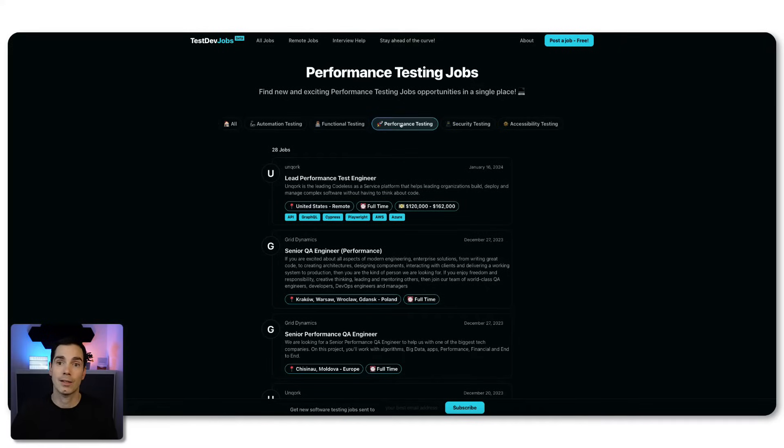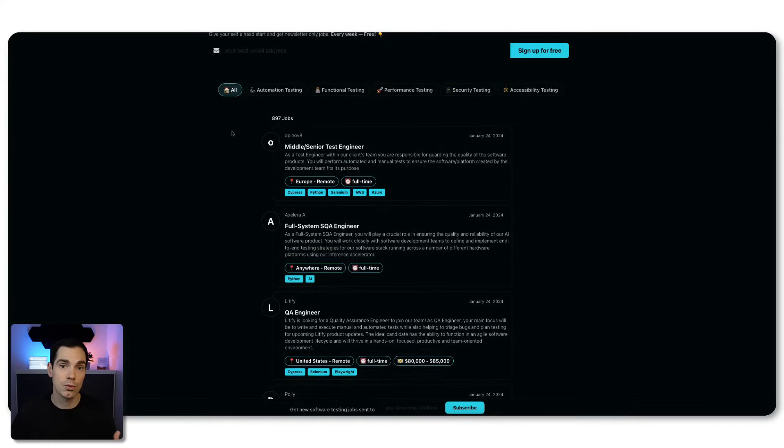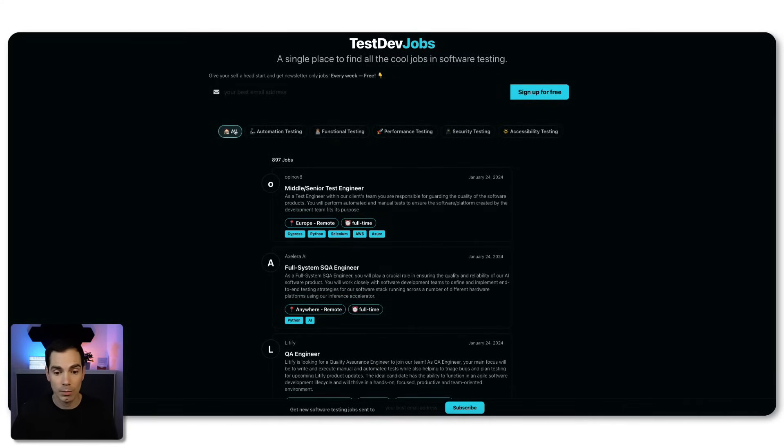In case you are unemployed right now — you got laid off, or got fired, anything like that — take a look at this webpage, it's called testdev.jobs. Check the video description down below to find out if there is something for you that you can choose from and maybe get a new job. You can also subscribe to his newsletter to stay up to date with the project and get some insights from his work and what he's sharing with the software testing community.